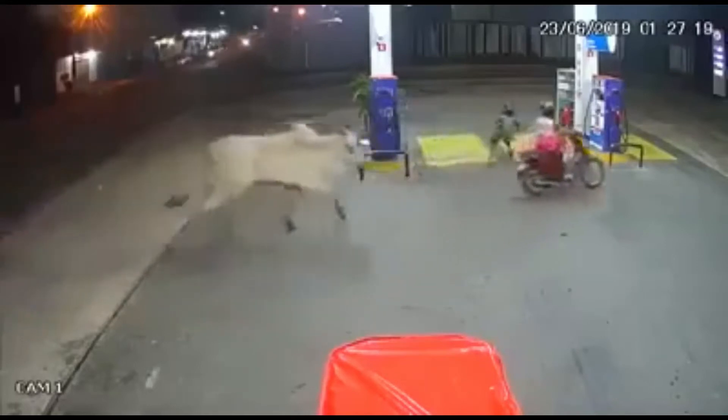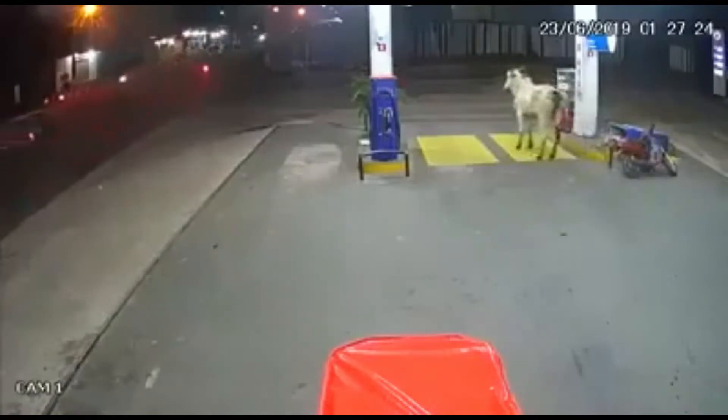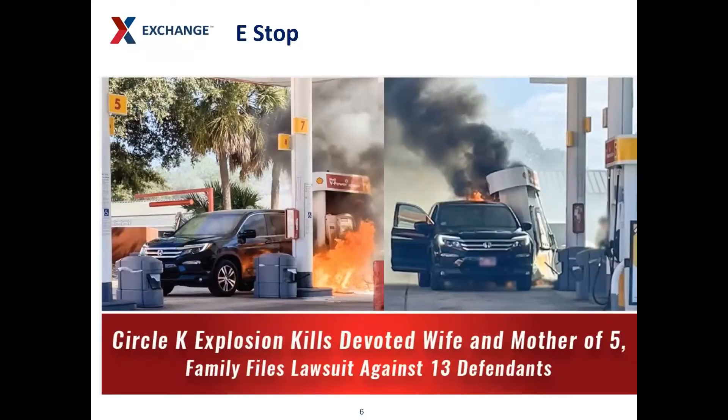This is an example of an incident where the e-stop might have been useful. This next incident shows where the lack of an e-stop caused the loss of a life. This is the worst case scenario, and it is our number one goal to prevent these life-ending accidents.